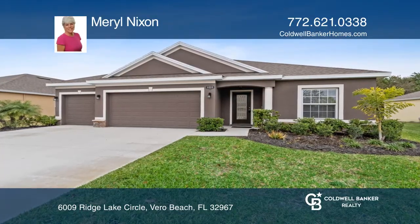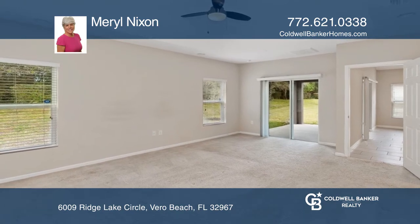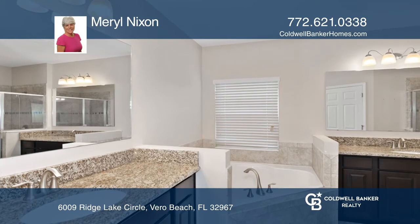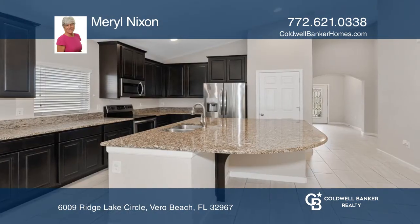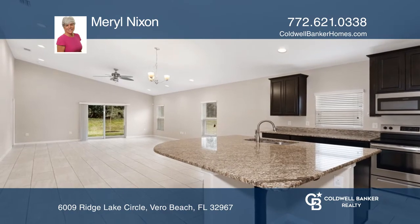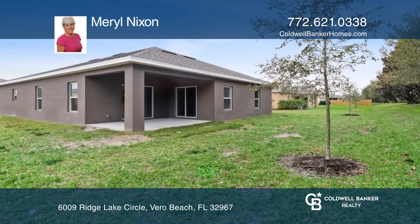This almost new four-bedroom, three-bath, three-car garage home is in the gated community of Lakes at Sand Ridge. The spacious open floor plan offers extended dining and living space, a granite kitchen and baths, and beautiful tile plank flooring are just a few of the interior features in this well-maintained home.